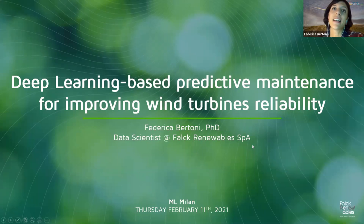Good morning everyone! I'm Federica Bertoni and I'm a Data Scientist at Falk Renewables, and today's talk will be about deep learning-based predictive maintenance for improving wind turbines reliability.